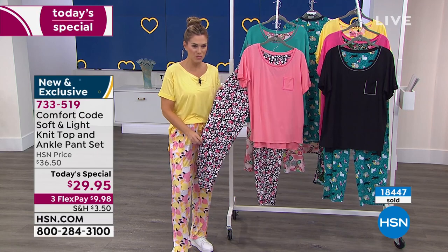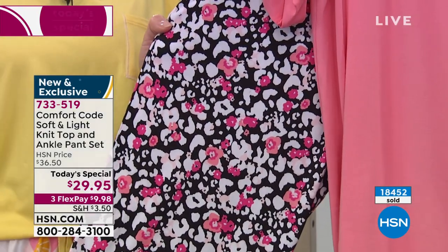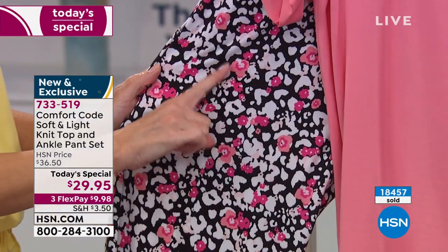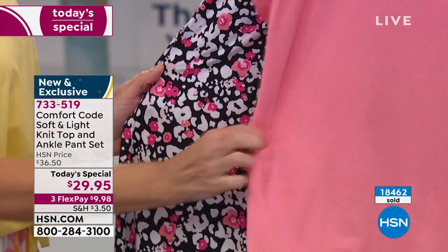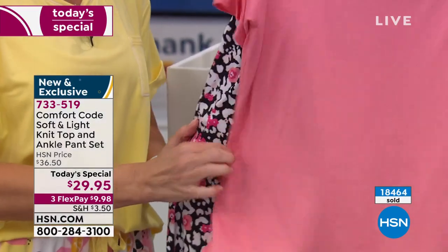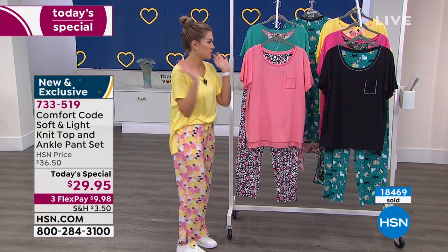Debbie was wearing this last hour for Obsessed with Style — we call it the animal dot. It's kind of like a popcorn print. It's black in the background and you've got this fun salmon-y, peachy, coral print with a little pop of bubblegum pink. And then you get that peachy, corally, salmon top to go along with it. Look at that — it's like water, it just floats.